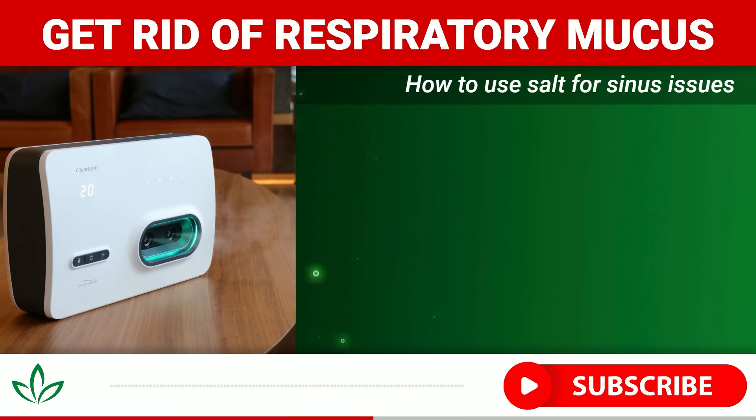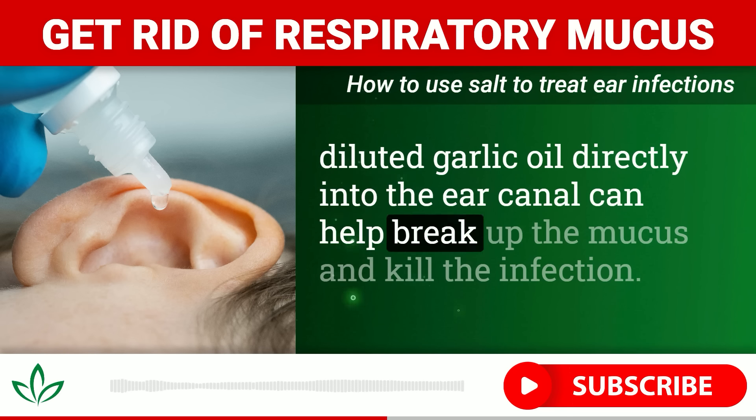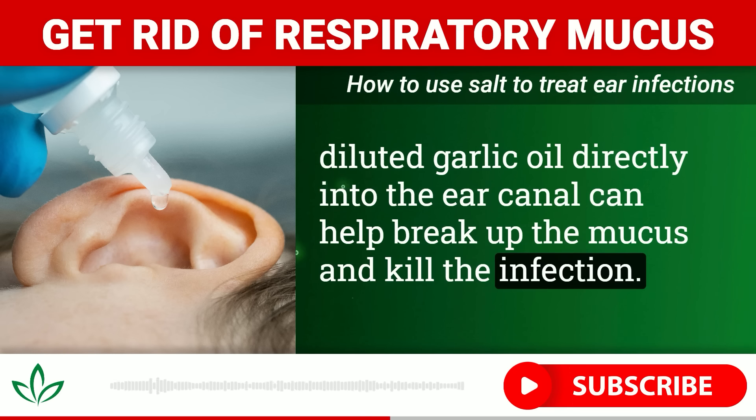If you have a bigger budget, you may want to consider investing in a halotherapy device — these are basically fancy salt vaporizers that grind up pharmaceutical grade salt into a fine mist that you then breathe in. Spending time in a man-made salt cave has a similar effect, but can get pricey.